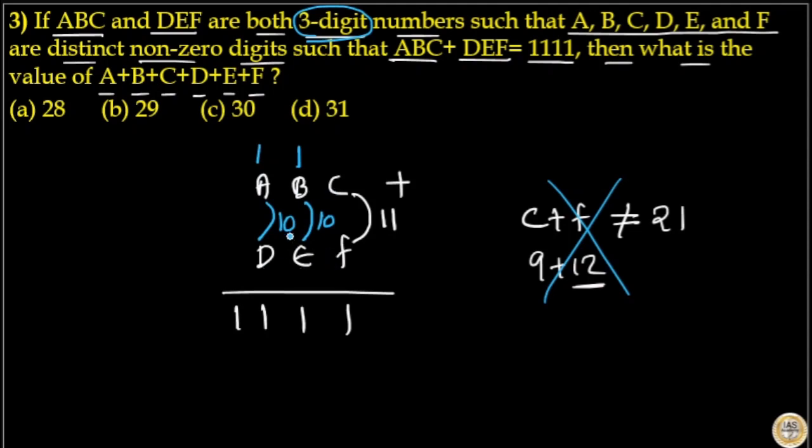That means A plus B plus C plus D plus E plus F equals 10 plus 10 plus 11, which equals 31. So option D is your answer.